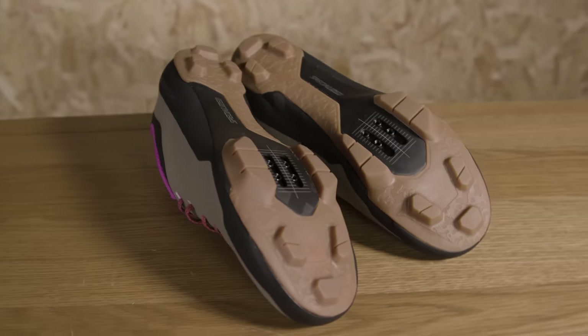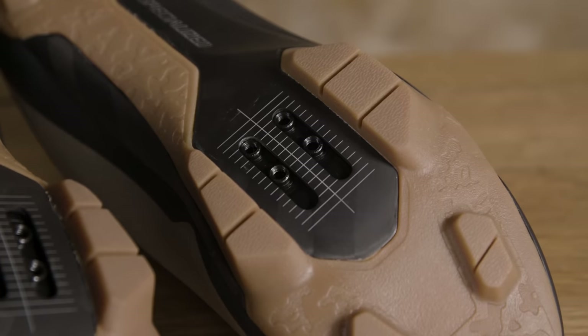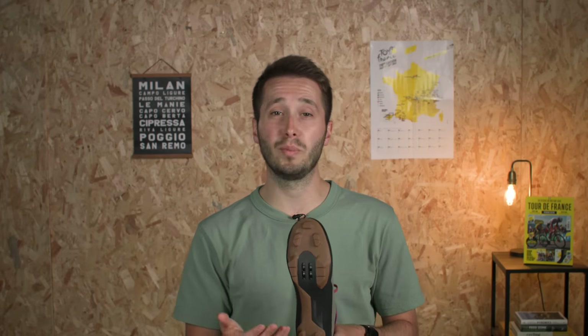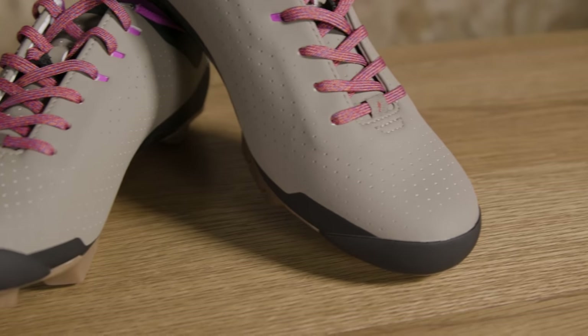That sole is then protected by the Slipknot Tread — that is a great name. This is a continuous piece and it rises beside the cleats to give you a nice wide pedalling platform, which should improve pedalling comfort and stability. I just think they look really good.